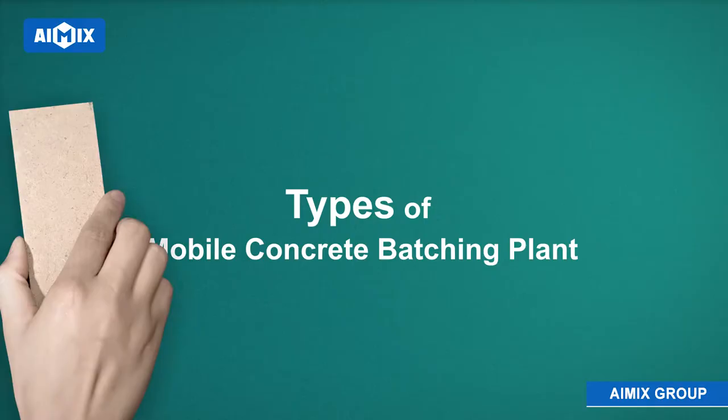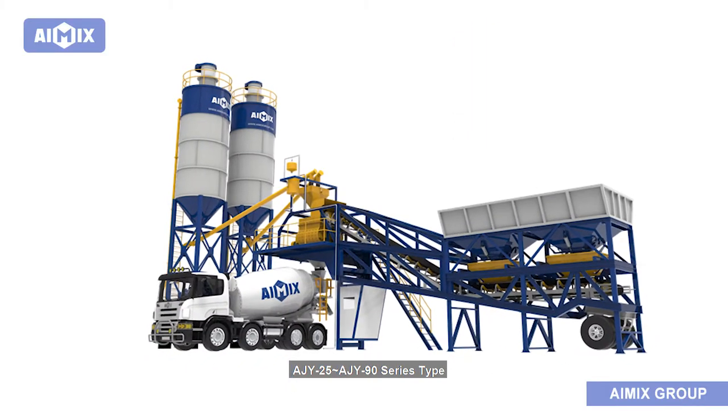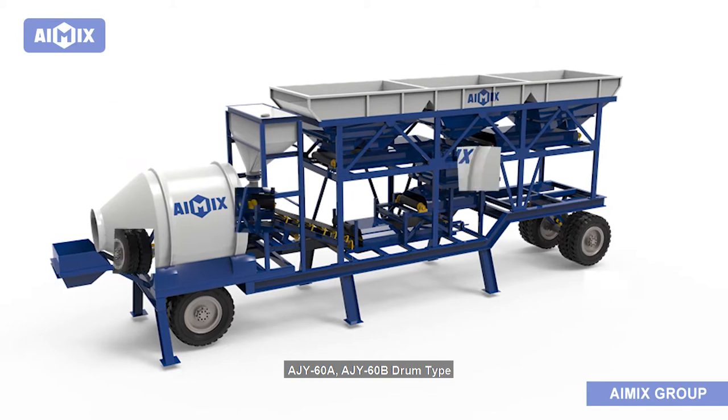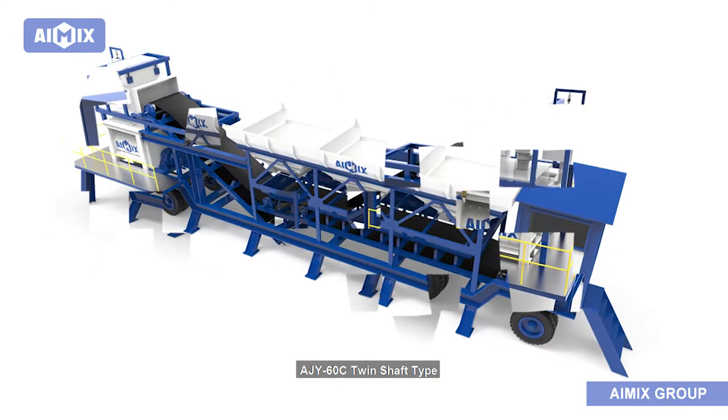Types of Mobile Concrete Batching Plant: AJY25 and AJY90 Series Type, AJY60A and AJY60B Drum Type, and AJY60C Twin Shaft Type.